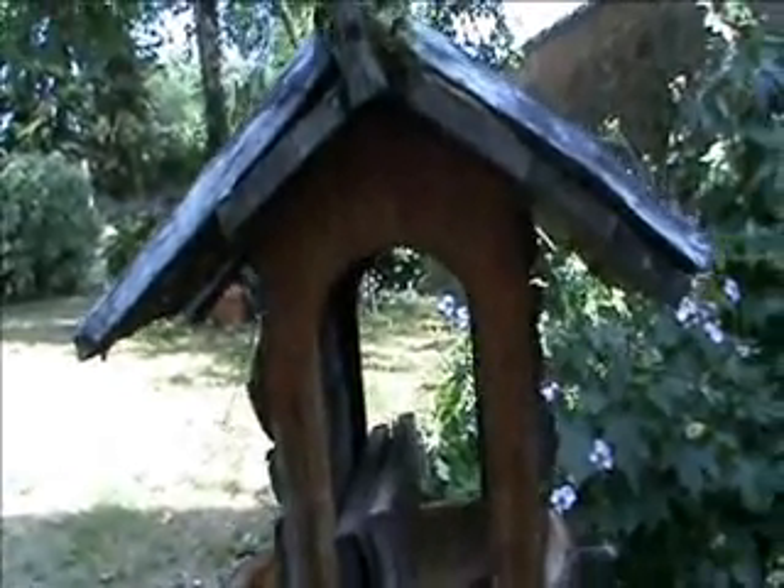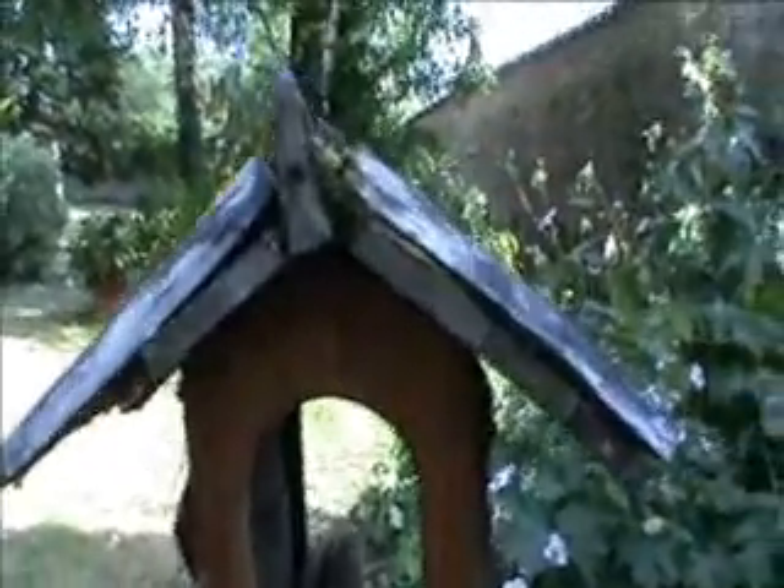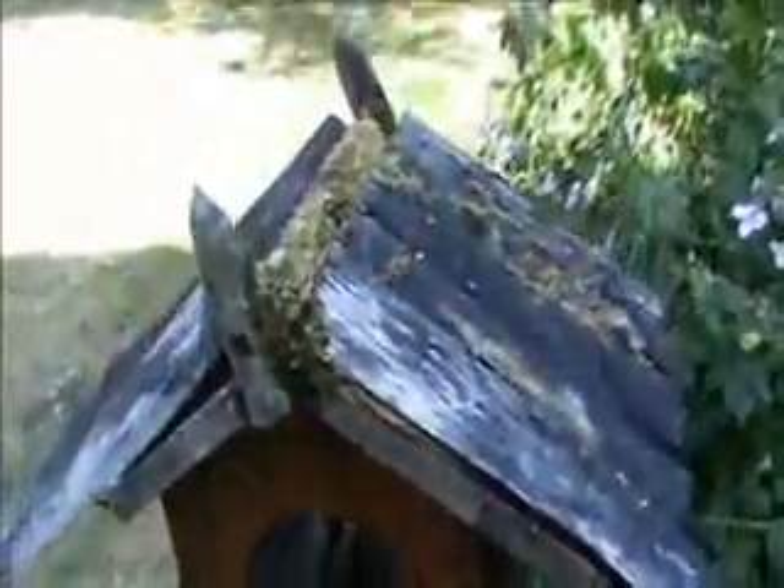A beautiful little house for birdies. It's actually falling apart and it needs a little bit of work. Look at all that moss on that roof. Look at all that beautiful moss.